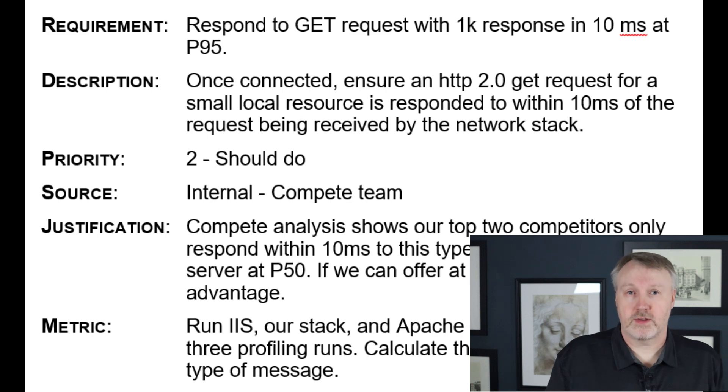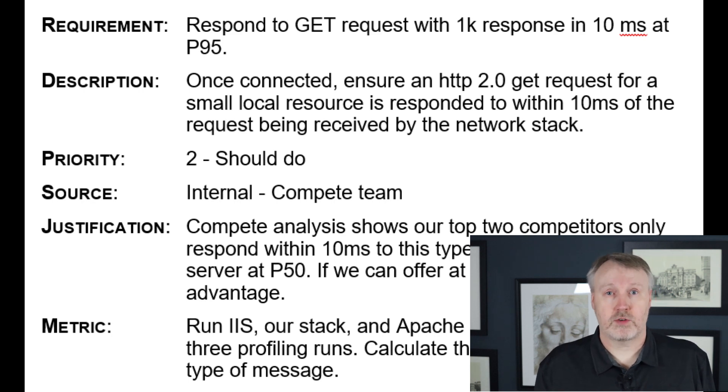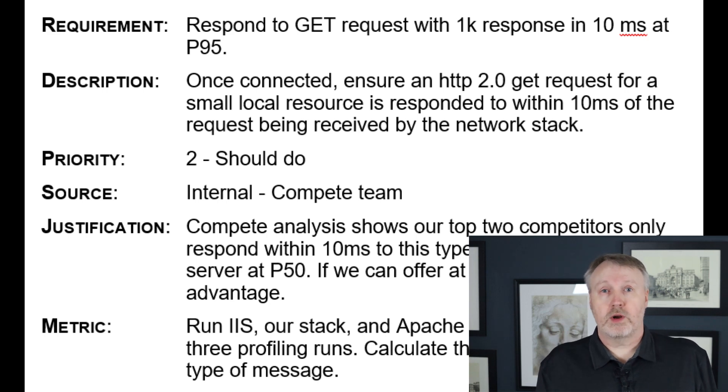What we can do instead is try and recast this requirement. If it's too big, we might just recast a small part of it. A better casting might focus on just a part of the HTTP protocol. For example, you could say: respond to simple GET requests in less than 10 milliseconds as the P95 for 1,000 requests in a row. This is something that's very specific and very measurable. You'll know whether you've hit the metric or not, and you'll know how much more work needs to be done in optimizing to hit it. The description will give a little bit more information — a few more specifics about the protocol version and similar details, which is very helpful.